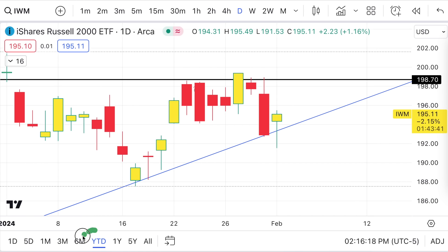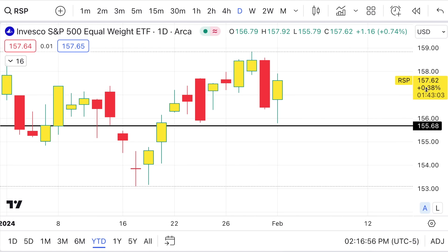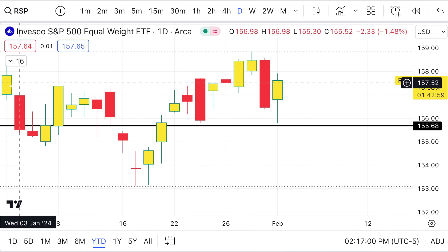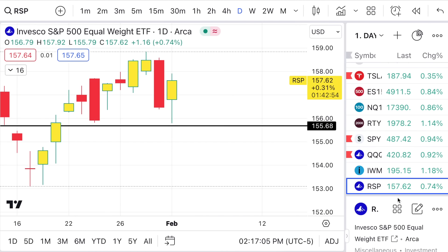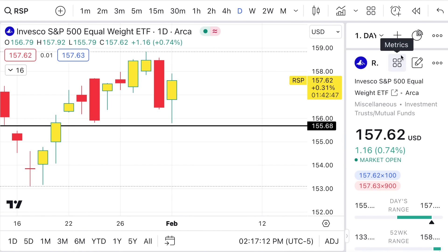What's funny though, when you really look under the hood — IWM was actually down for the month of January, about 2.5% to 3%. RSP, the equal-weighted S&P ETF, was also down. The equal-weighted RSP was actually up today about 0.75%, but it was red for January overall. So what does that tell us?